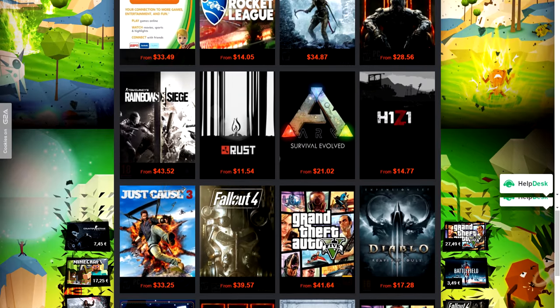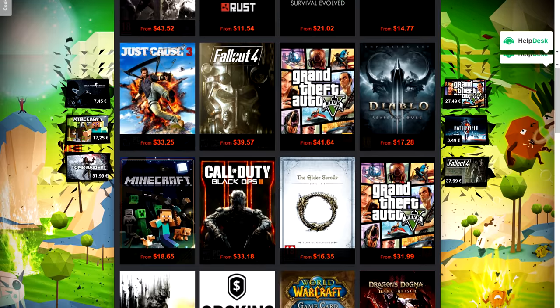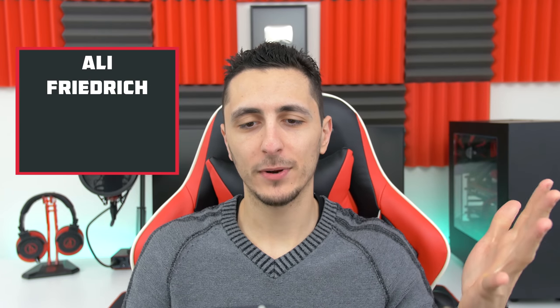Never pay full price for games ever again guys. G2A offers the cheapest CD keys you can find anywhere — check them out by clicking on the link below. As always, everyone's gear for their setups will be linked down below in the description, along with anything I recommend in this episode. So here are your five chosen contestants: we have Oli, Friedrich, Javier, Roka, and Laserhawk.